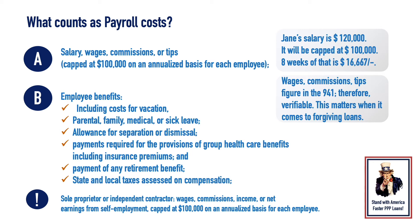State and local taxes assessed on compensation for a sole proprietor or independent contractor. Wages, commissions, income, or net earnings from self-employment are capped at $100,000 on an annualized basis for each employee.